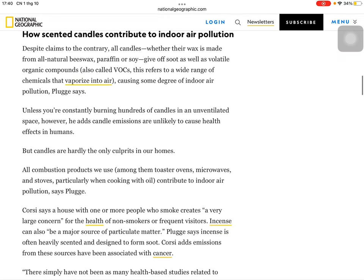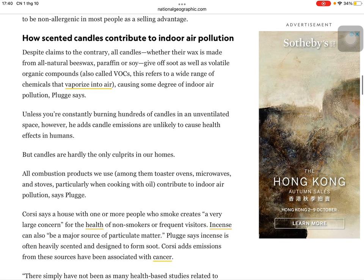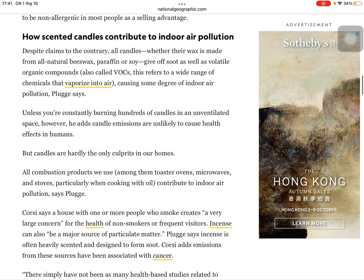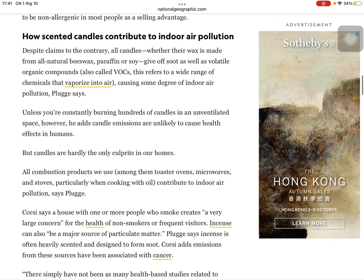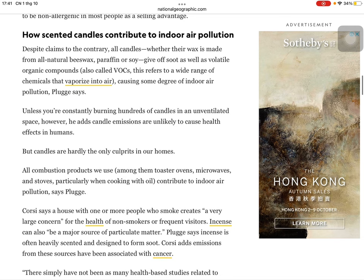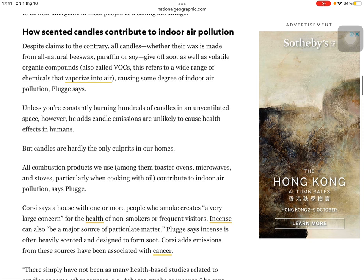How scented candles contribute to indoor air pollution: despite claims to the contrary, all candles — whether their wax is made from all-natural beeswax, paraffin, or soy — give off soot as well as volatile organic compounds, also called VOCs. This refers to a wide range of chemicals that vaporize into air, causing some degree of indoor air pollution, Plugg says, unless you're constantly burning hundreds of candles in an unventilated space. However, he adds, candle emissions are unlikely to cause health effects in humans.